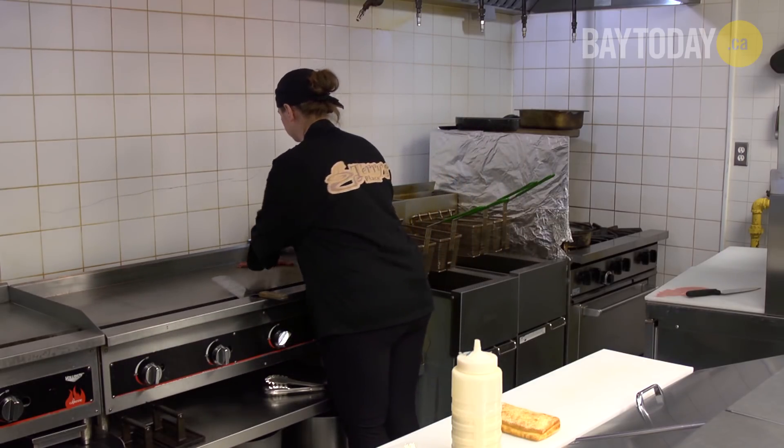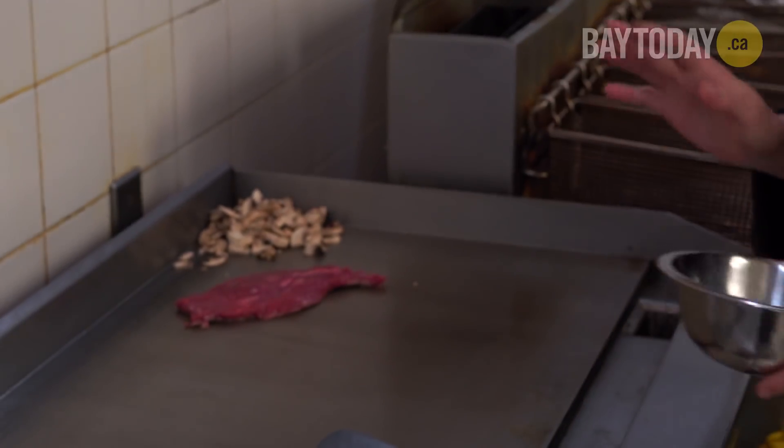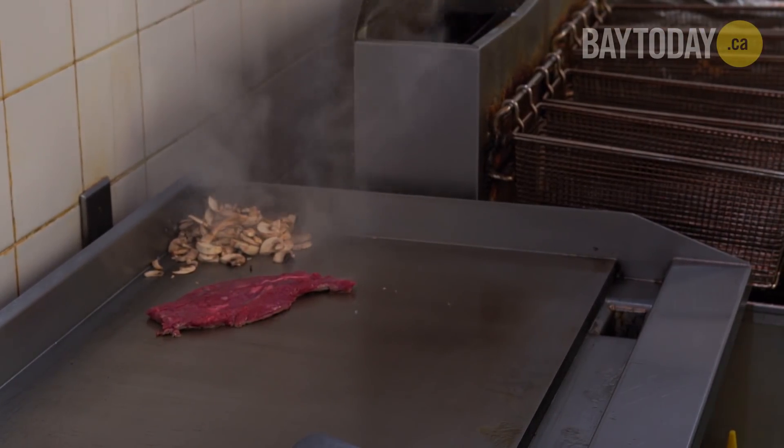So then I got my mushrooms which I will just throw up here in the corner. I like to not really use oil, just because it kind of makes it really greasy, so I just hit it with a bit of water to start up the process of the mushrooms cooking.